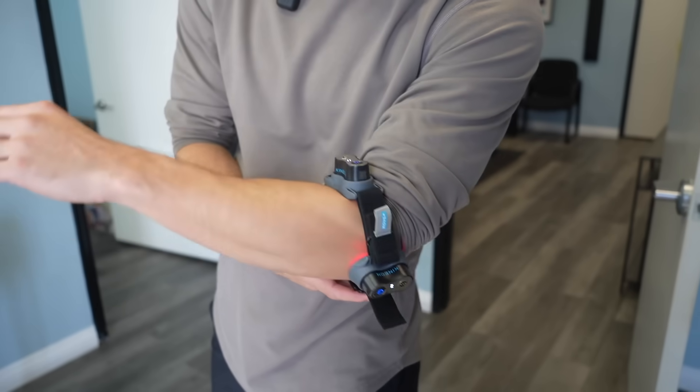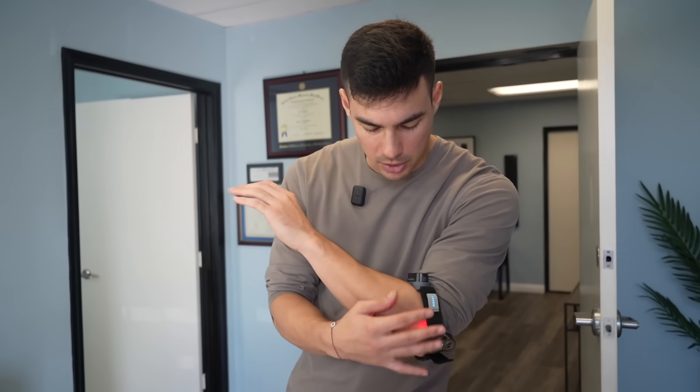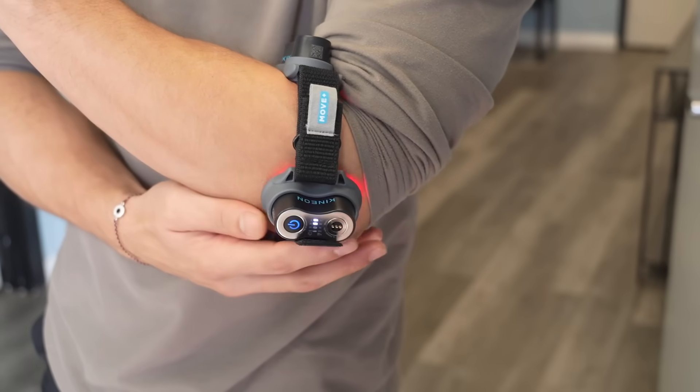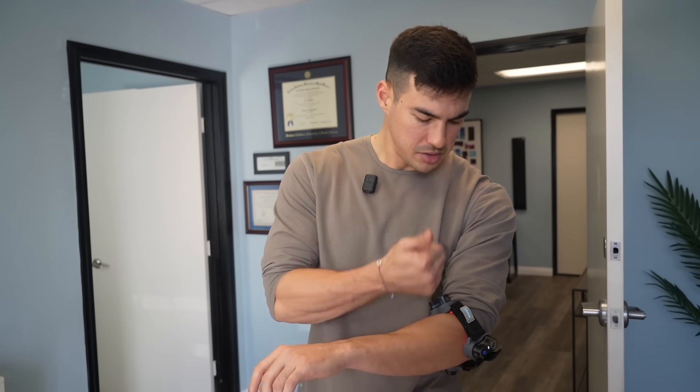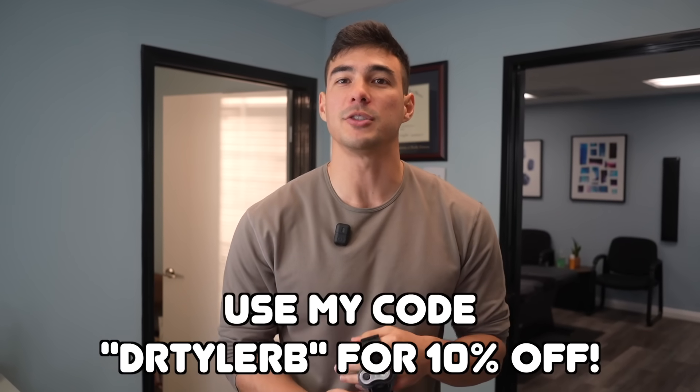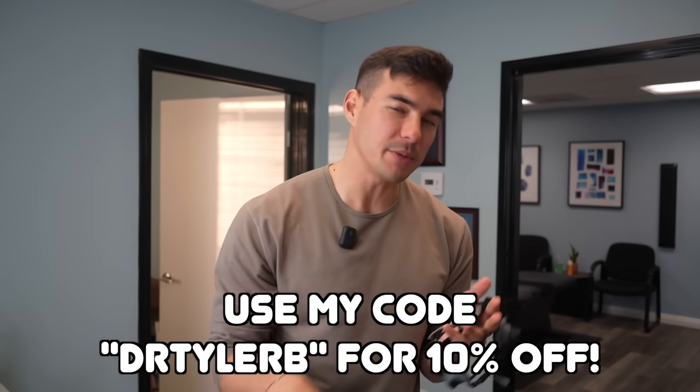So this is how we'd put it on — you tighten it up around the elbow, turn it on, and let the red light therapy work. I like how it goes all the way around the elbow rather than just one spot — we're surrounding it and hitting all the mitochondria from all angles. You can actually feel the heat. Put it on, tighten it up, turn it on, let it do its thing — watch some TV, go on YouTube, watch my videos. If you want to try the Kineon Move Plus Pro, I have a 10% discount code: Dr. Tyler B — it'll be in the description.